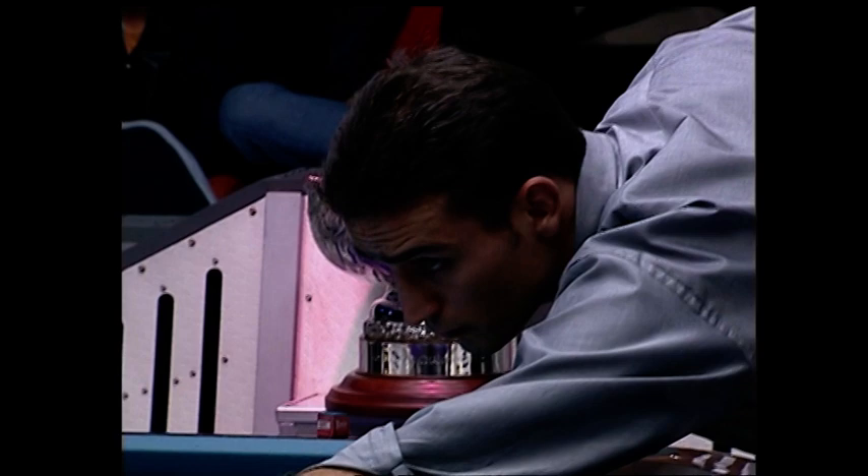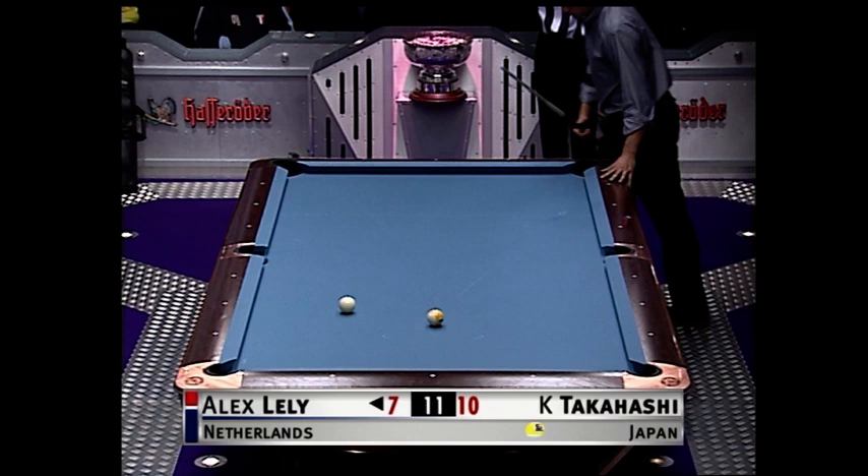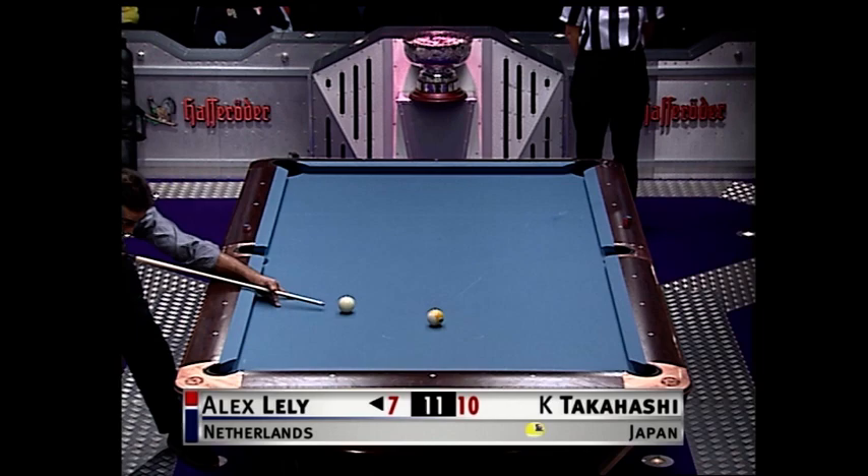Coming in with a bit of bottom spin to draw back. Game could be about to turn.